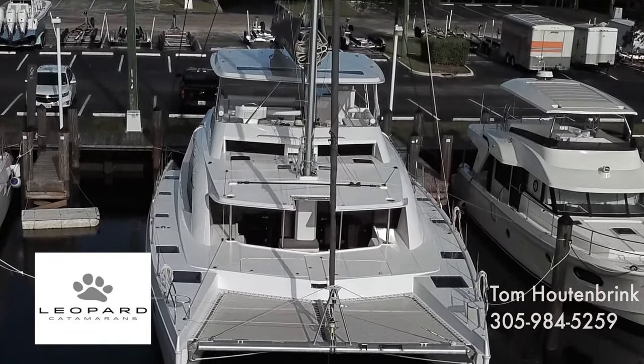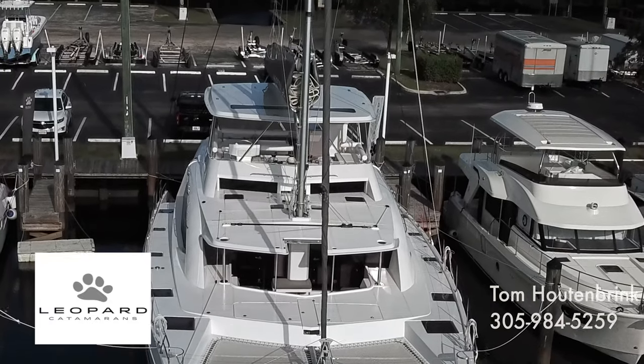Hi, I'm Tom Houtenbrink with Leopard Catamarans. Today I wanted to show you the Leopard 58.